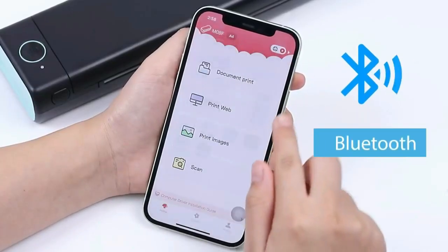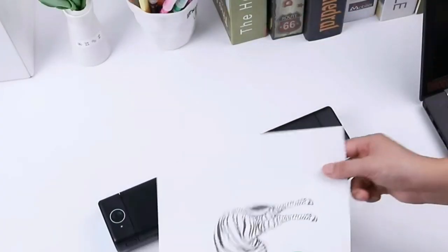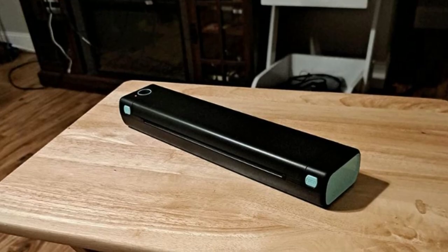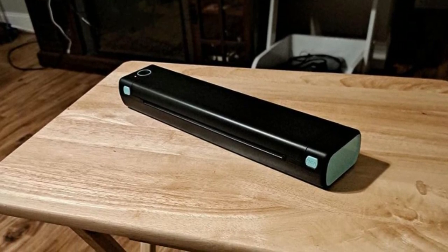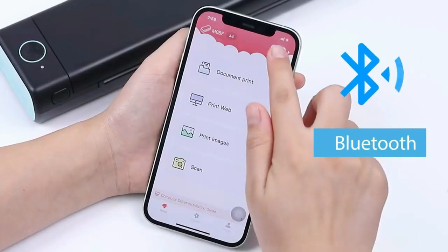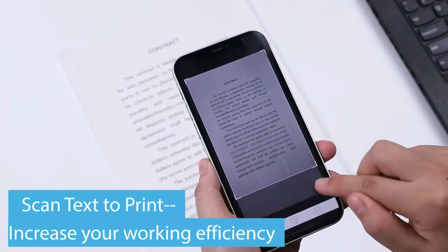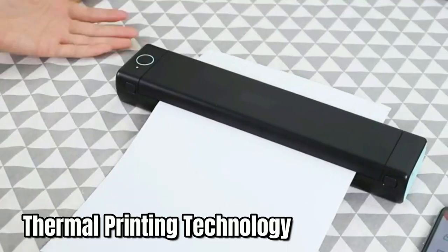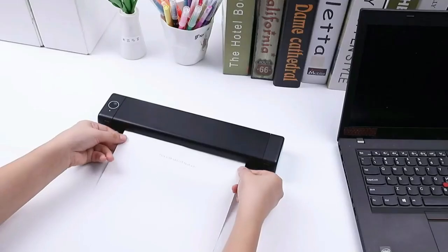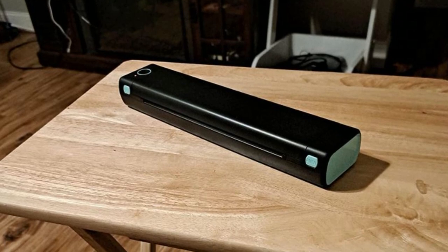This Bluetooth printer is highly compatible with iOS and Android mobile phones, as well as macOS, Windows, and Chrome, allowing you to print from a variety of devices. It has a large battery capacity of 1,200 mAh, which can print up to 140 sheets of A4 thermal paper when fully charged. You just need to install the app on your phone or tablet to print your documents or pictures with one click, or connect to a computer via a Type-C cable for printing.